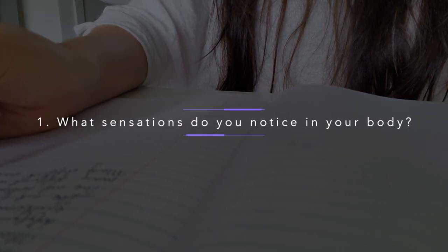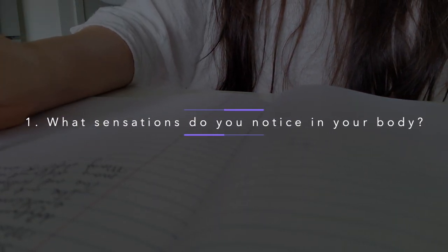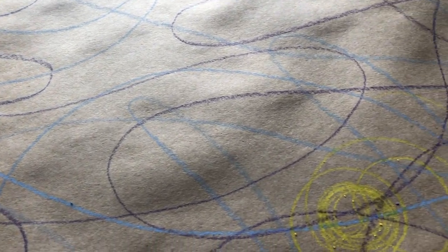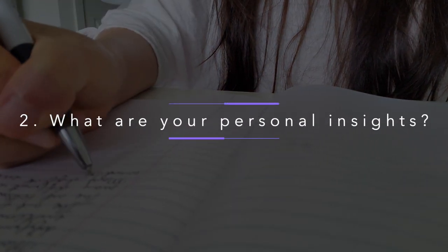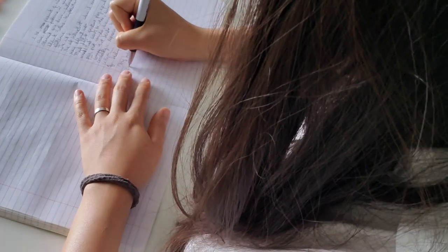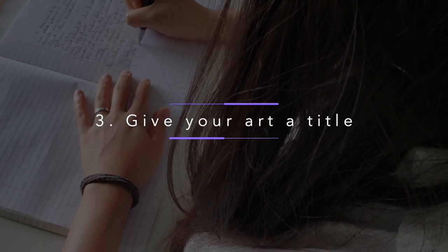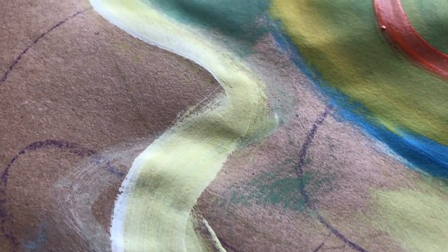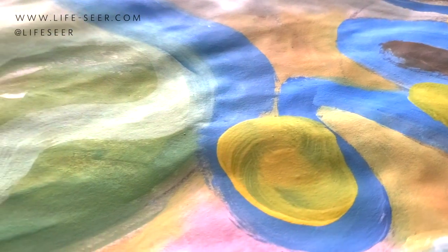The first question is: mindfully pay attention to and describe any sensations felt in your body, here and now. Secondly, you can reflect on any insights gained from this experience. And then I invite you to give your art a title. You can work at your own pace.